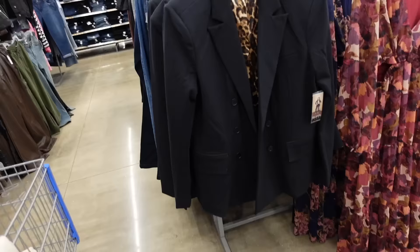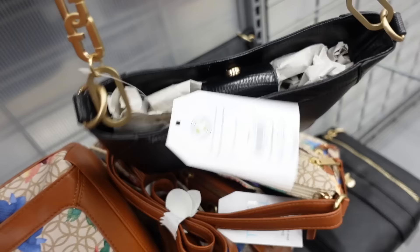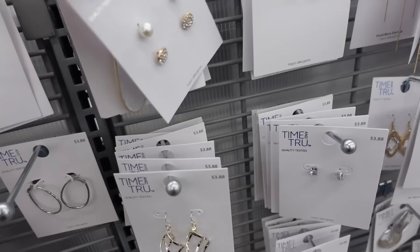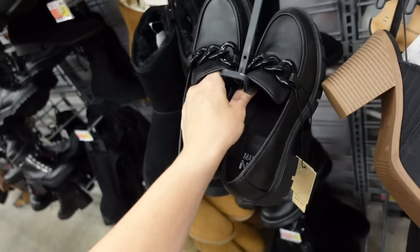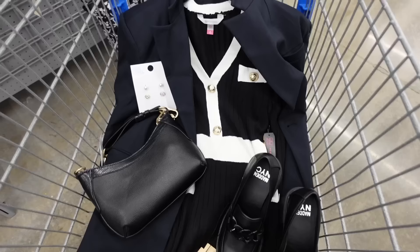Wearing it with the Sofia Vergara blazer we saw earlier. For the bag, a Time and True bag with chain detailing, adjustable strap, and snap pull-over closure — also comes in green, at $18.88. For jewelry, rhinestone options — two sets for $3.88. For shoes, loafers from Madden NYC with a rounded toe, chunky heel, and chunky chain detailing at $26. That's the finished look.